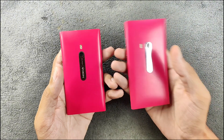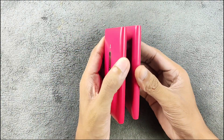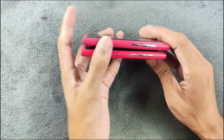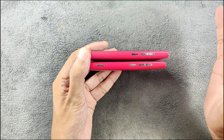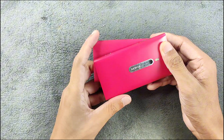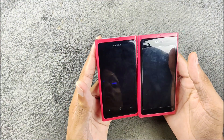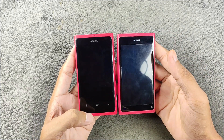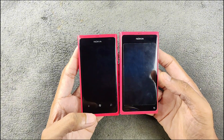Both of them look pretty similar from the back, the top, the bottom, and also from the side. The Nokia Lumia 800 has a shutter button, which is very typical of Lumia devices back then. Other than that, they're physically pretty much similar. In the front, the display is also similar, but the Lumia 800 has soft buttons.